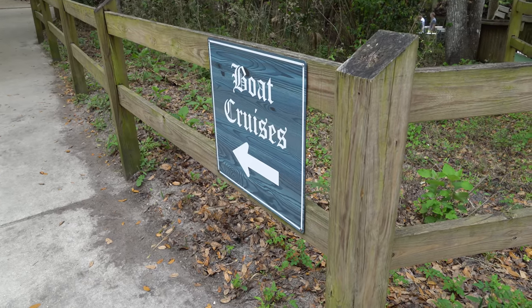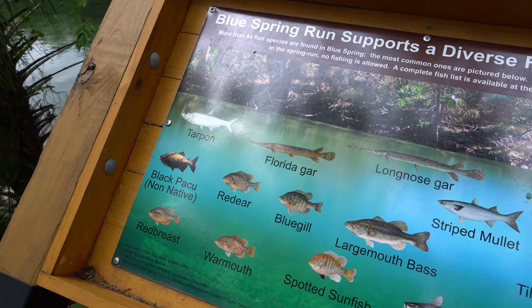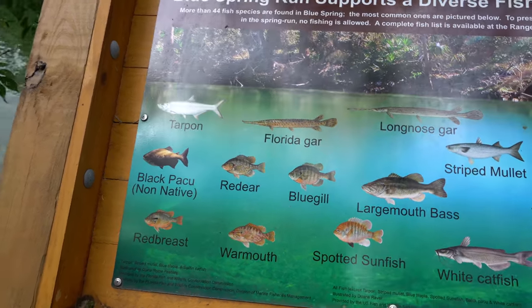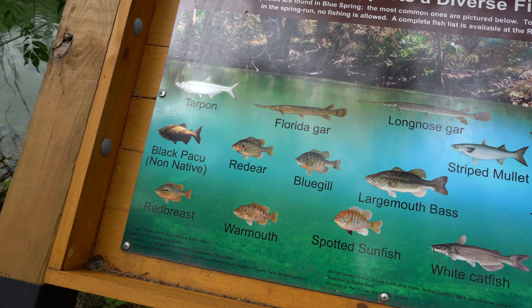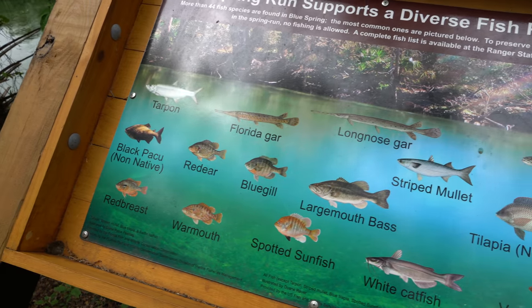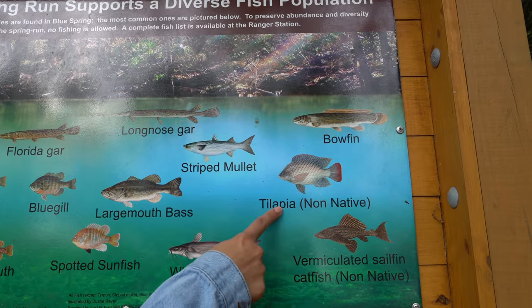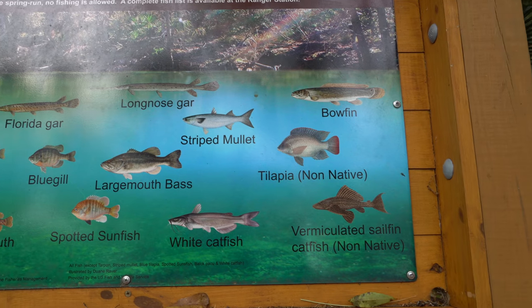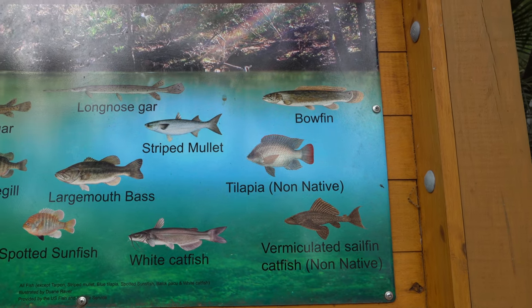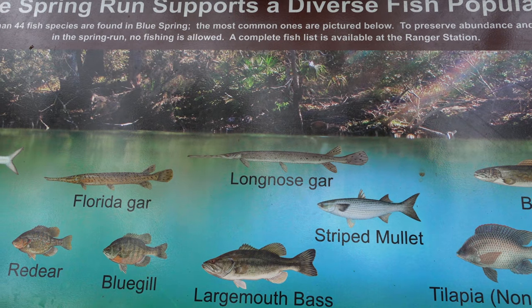We are now heading towards the boat cruises. Here are some of the fish you can spot inside the Blue Spring: Florida gar, bluegill, warmmouth, bass, sunfish, mullet — and we were seeing tilapias, Florida tilapia, wow! Of course the catfish, and finally you have the long-nosed gar, and we've seen so many of them.